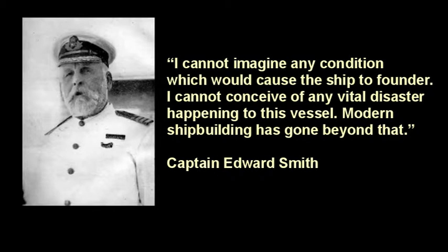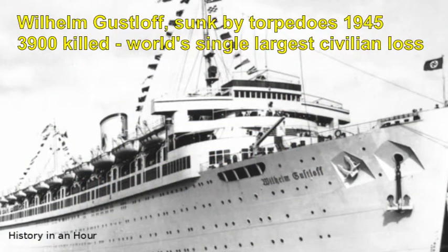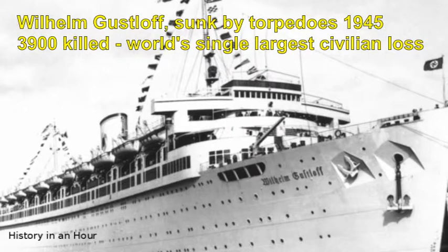Modern shipbuilding has gone beyond that. If there's anything we've learnt in a hundred years, it's that it's pretty easy to sink a large ship. They're steel boxes and all you need to make them sink is to fill them with water. Far larger and better-built vessels than the Titanic have met a watery grave. All that's needed is bad seamanship, careless maintenance, poor safety measures, or a war to put tonnage onto the seabed.